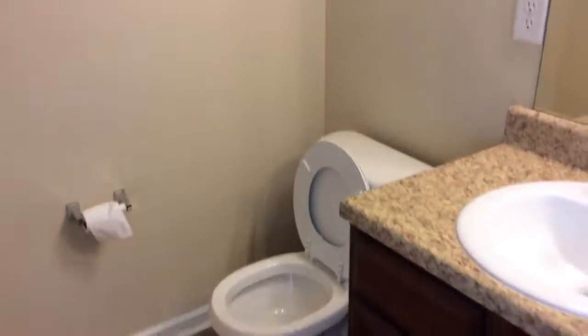Here we are in the master suite — tray ceilings, beautiful master bath, large garden tub, separate shower, dual sinks, separate sitting area. Smooth ceilings, really crisp lines in here — did a really good job. A little off on the paint color over here for touch-up, but still a great job overall.